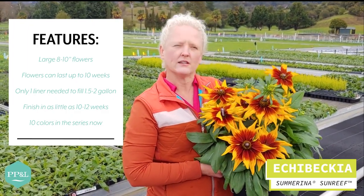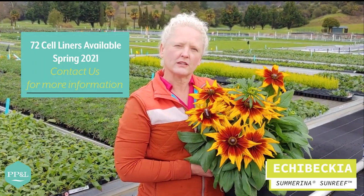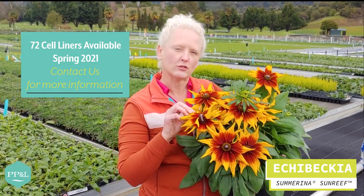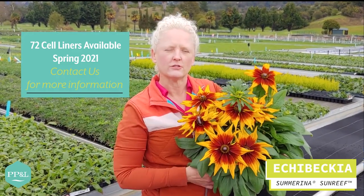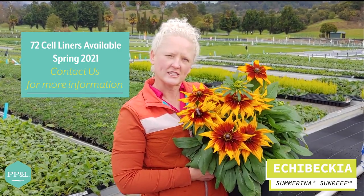This is the 9th in the series — we have 10 in the series now. We have availability on plenty of the summerina colors on the market, and we will have trials on Sunreef and the newest Sun Chaser available this summer if you're interested. Contact us if you're interested.